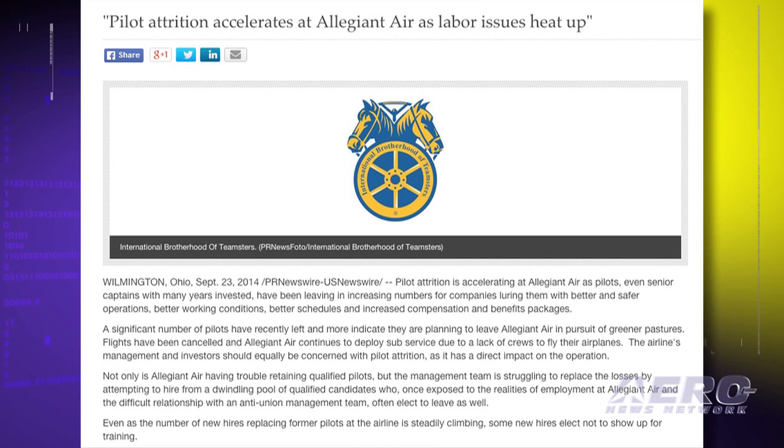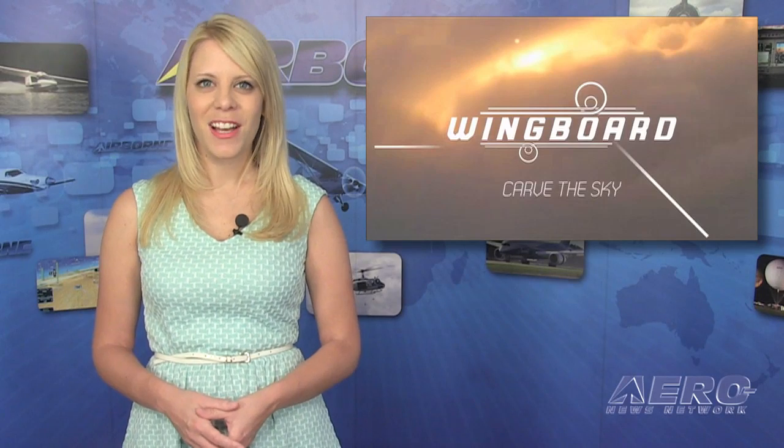Local 1224 President Daniel Wells said in part: "We want to work with the management team at Allegiant Air to build an airline where pilots will want to come and stay."